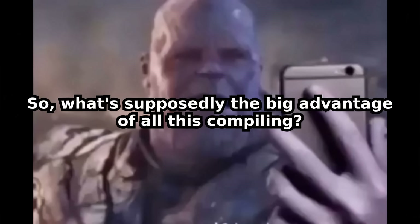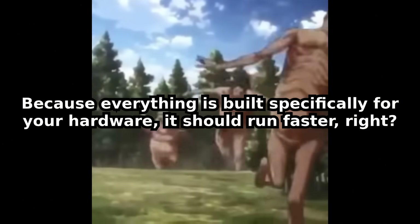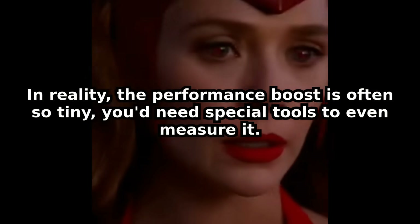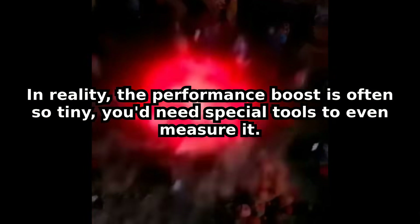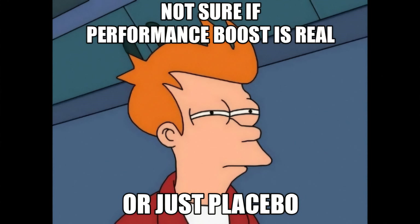So what's supposedly the big advantage of all this compiling? Proponents will tell you it's performance. Because everything is built specifically for your hardware, it should run faster, right? They say it's like a custom-built race car versus a mass-produced sedan. In theory, yes. In reality, the performance boost is often so tiny you'd need special tools to even measure it. For everyday tasks like browsing the internet or watching videos, you'd be hard-pressed to notice the difference. Your eyes simply aren't fast enough to see those nanoseconds of improvement.